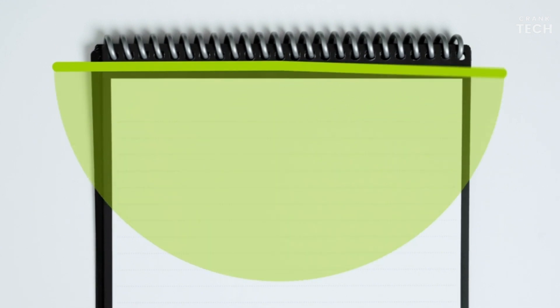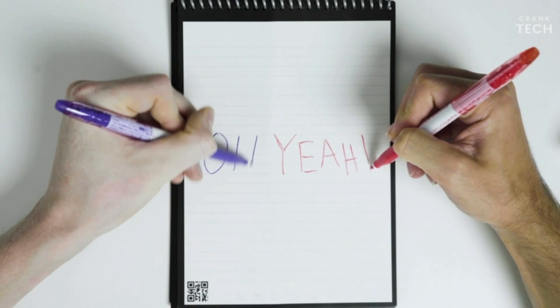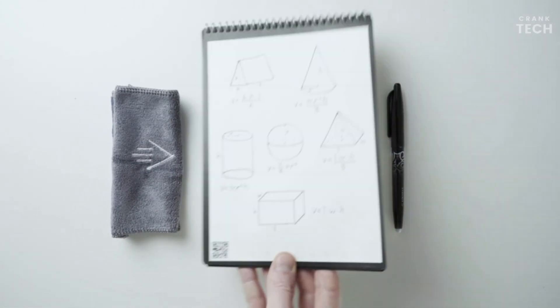The app is incredibly intuitive and user-friendly. Not only is the Rocketbook Smart Notebook a tech marvel, but it's also an eco-conscious choice. By eliminating the need for constant paper consumption, you're contributing to a greener planet.